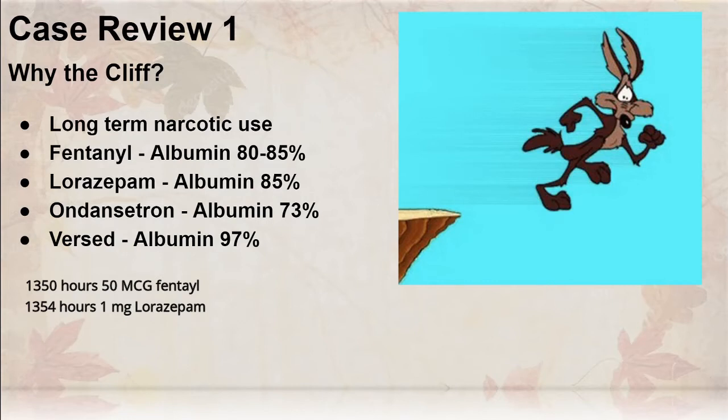Six minutes after that Ativan was administered, another 50 micrograms of fentanyl was given — almost immediate onset with a duration of 30 to 60 minutes. Waiting two minutes after that, four milligrams of Zofran was added, which is also albumin bound at 73 percent. So we had 50 micrograms of fentanyl, then one milligram of Ativan, then 50 micrograms more of fentanyl, then four milligrams of Zofran.